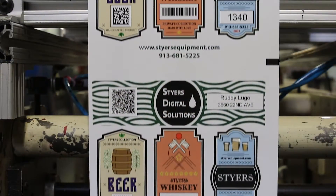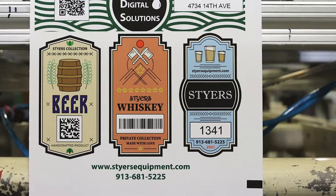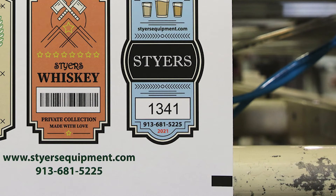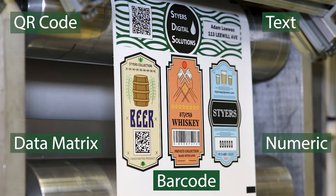The print quality is excellent with a resolution of 600 dpi. At the end of the run, the alphanumeric variable data has changed consecutively, each QR code is unique, and the numbers and barcodes have changed as programmed. Looking at the beginning number and the last number shows 341 impressions, 3 across, for a total of 1,023 labels produced in 60 seconds. Notice the combinations of variable data in the finished labels.